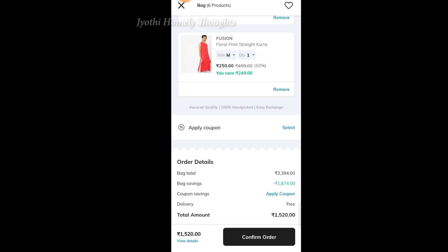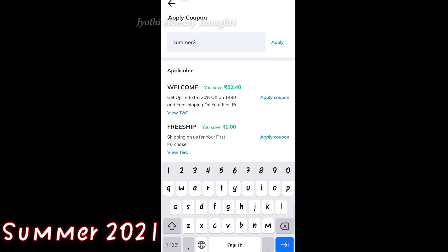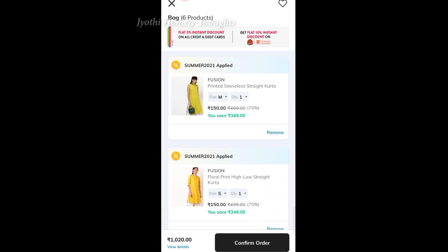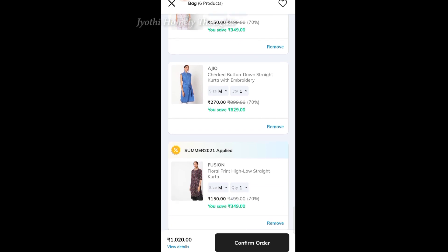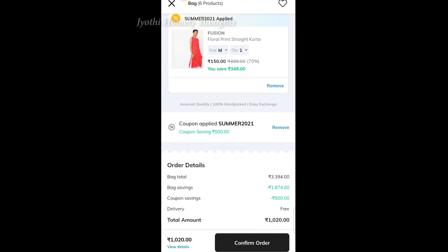If you select your items, check it out. If you have a new coupon, click on the coupon code 'Summer2021'. Here you can see the top for 150 rupees. I will select the top at 150 rupees and check the price. Then click on 'Confirm Order'.